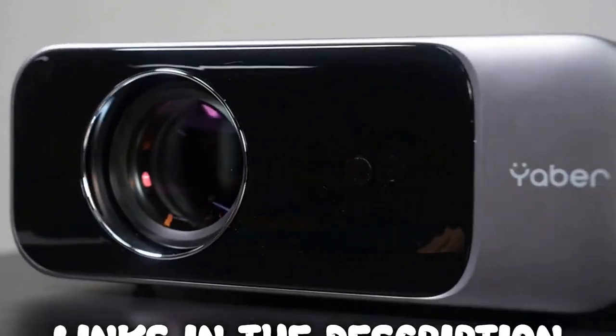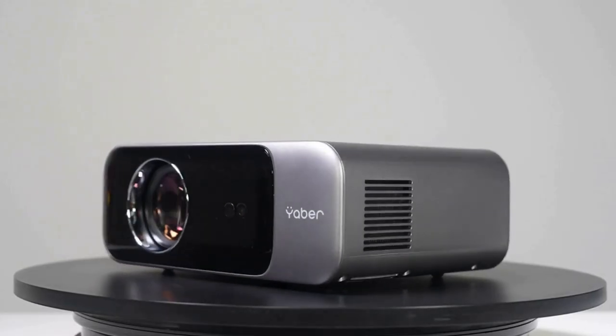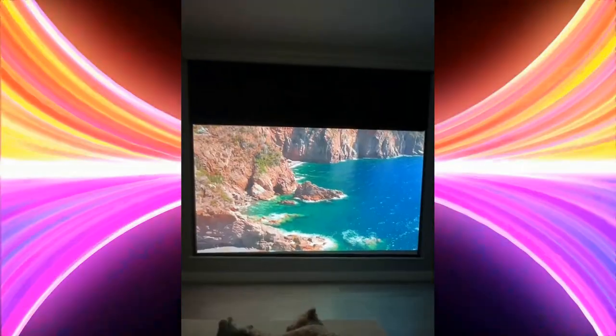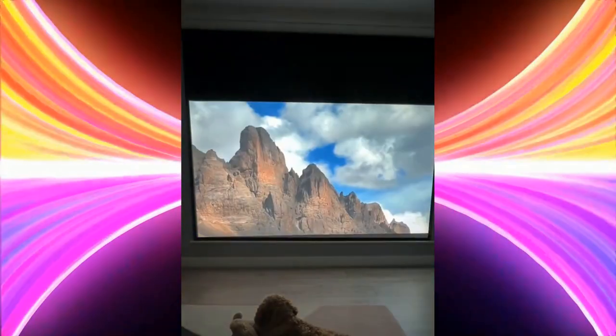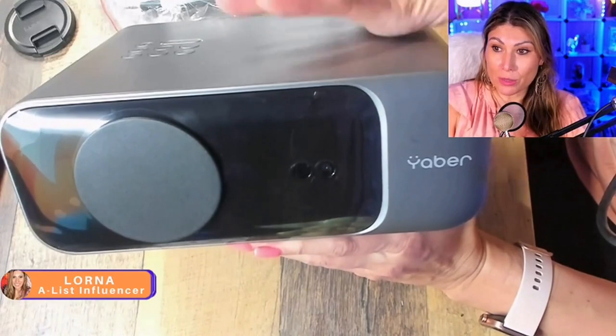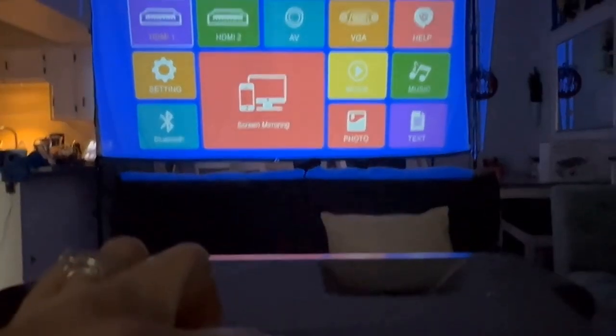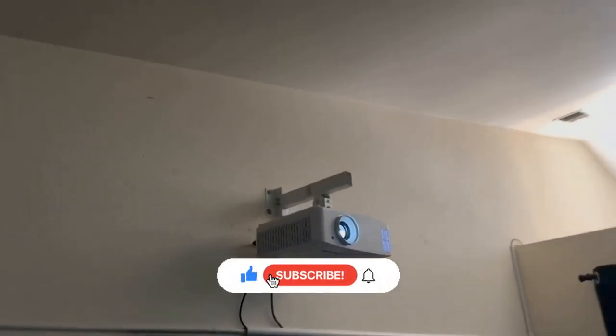Thank you for watching our video on the top 5 home theater projectors. Hopefully now you are a more informed consumer. Remember, all the links to the products in this video are in the description down below. If any of the links are broken, please let us know in the comments and we will fix it as soon as possible. Thank you for watching our video and don't forget to like, comment, and subscribe. We'll see you next time.